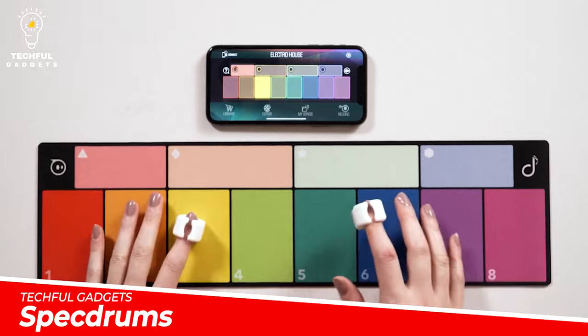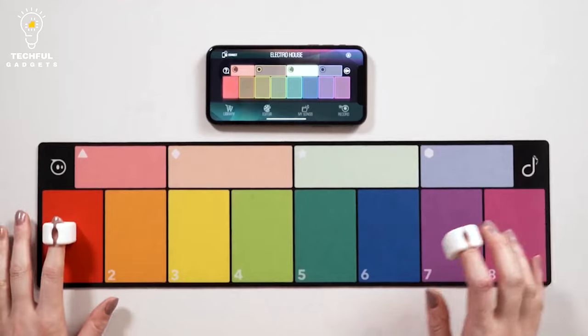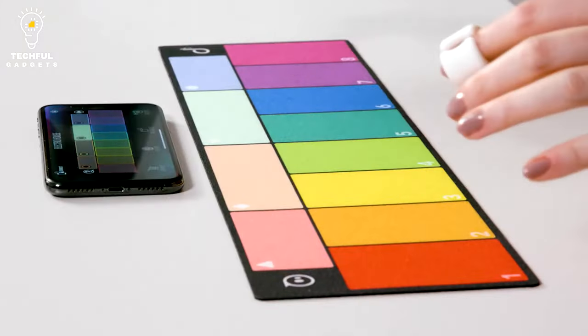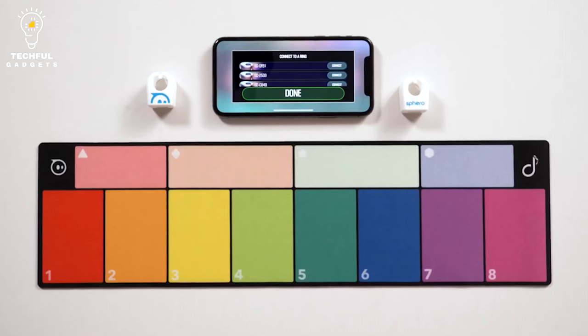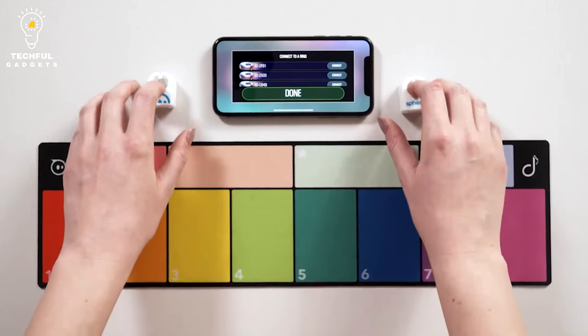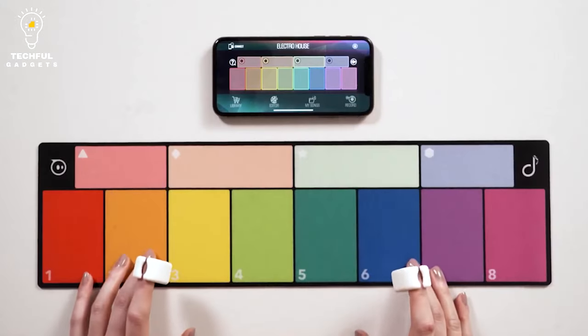Spectrums. Spectrums fit on an index finger and are meant to allow kids and adults alike to play a musical note when tapping one of the rings against a specific color, creating music by using different colored notes. We tested out the Spectrums ahead of their Apple Store release to see if they're worth the $65 asking price.